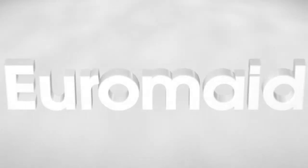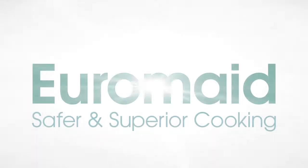Thank you for taking the time to watch this video explaining the features and benefits of the EuroMade FG054W gas upright cooker, which is only available at Harvey Norman. EuroMade — safer and superior cooking.